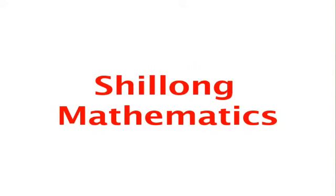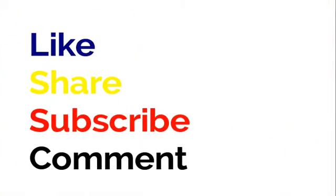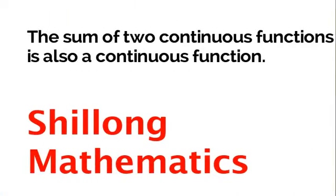Hello, everyone. It has been five to six months since my last video, as I was kind of busy in those months. So, welcome back to the Shiloh Mathematics channel. And also, if you do like my explanation, feel free to push that like button, subscribe, comment, and share the video. So with that being said, we will get to today's main topic, and that is the sum of two continuous functions is also continuous.